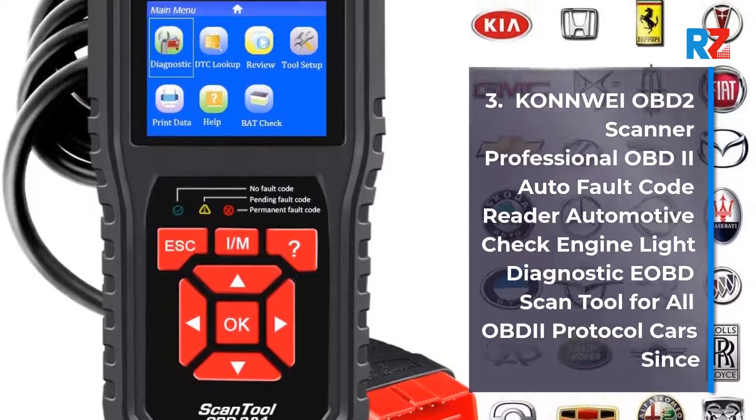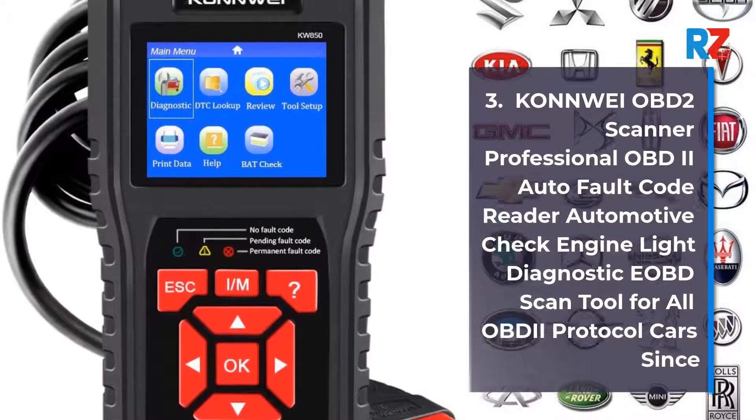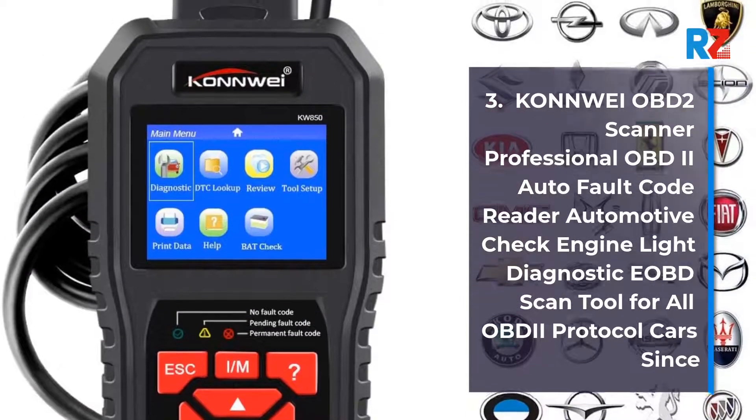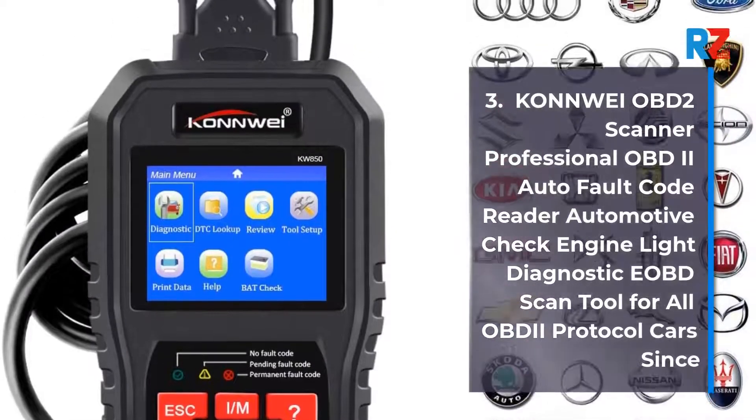3. ConviOBD2 Scanner Professional OBD2 Auto Fault Code Reader, Automotive Check Engine Light Diagnostic EOBT Scan Tool for all OBD2 Protocol Cars.